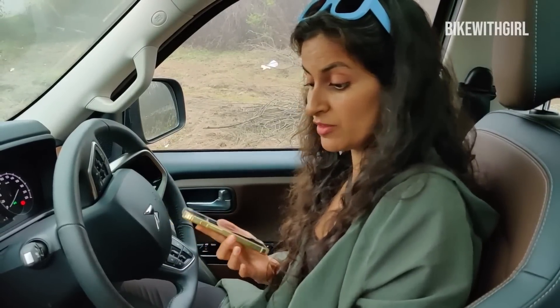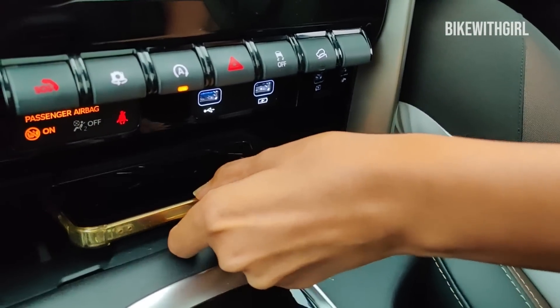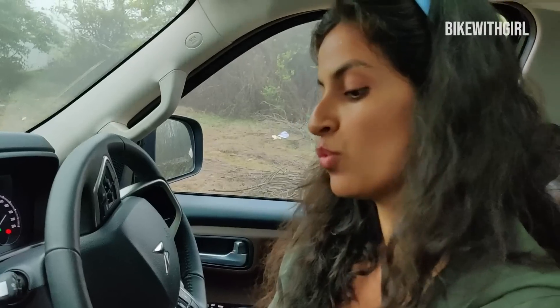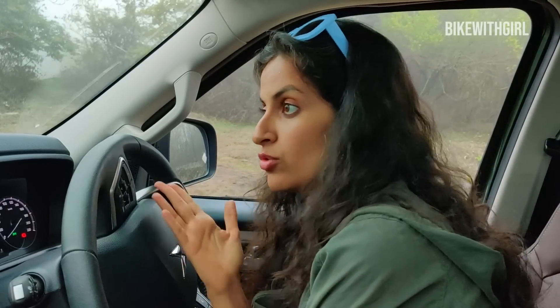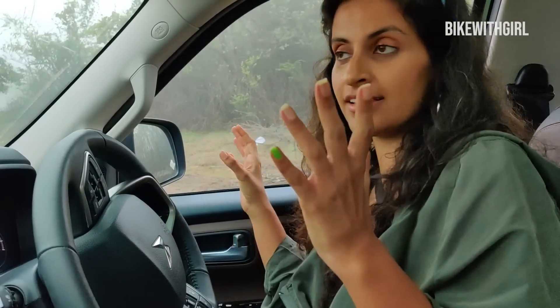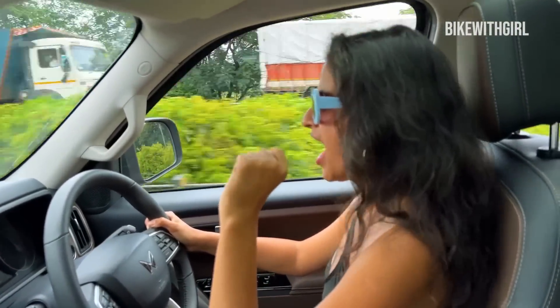There are some things about this car that I really love. One is that it's got wireless charging — it charged my iPhone but it did not charge my Android, and I wonder why. The safety features on this car are crazy: electronics galore, and it's got six airbags — six bloody airbags. And another great thing is that the sound system is bomb: twelve whole speakers in here. It's nuts.